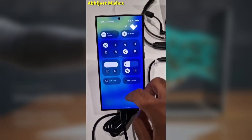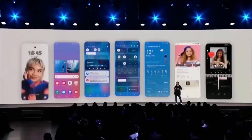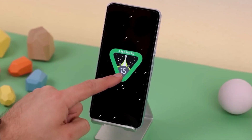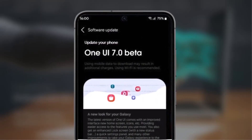Let's rewind a bit. The first beta version of One UI 7.0 launched for the Galaxy S24 series back in early December 2024. Since then, Samsung has released two additional beta updates, and now it looks like the beta program is wrapping up. Samsung has officially confirmed that the stable version of One UI 7.0 is on the way.